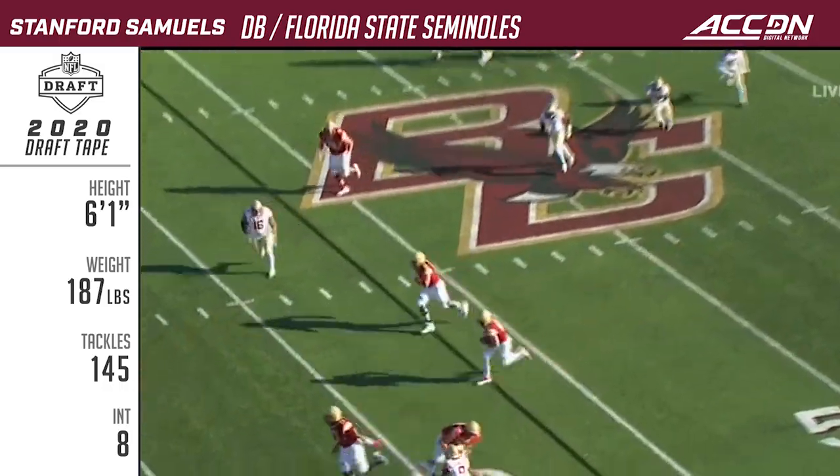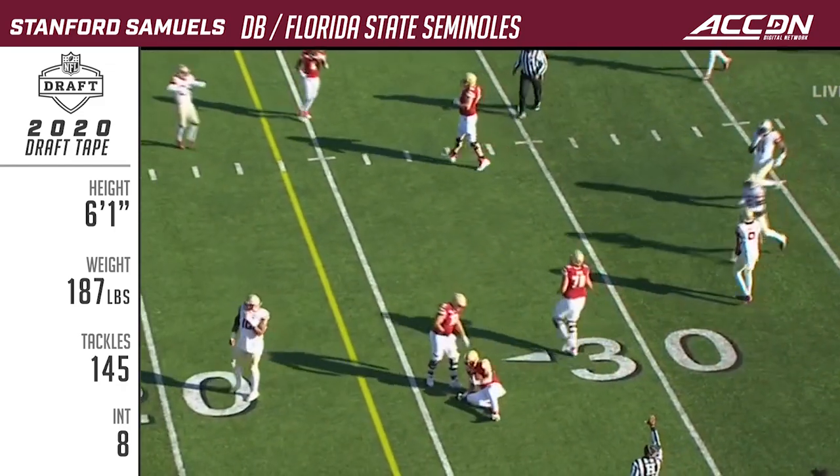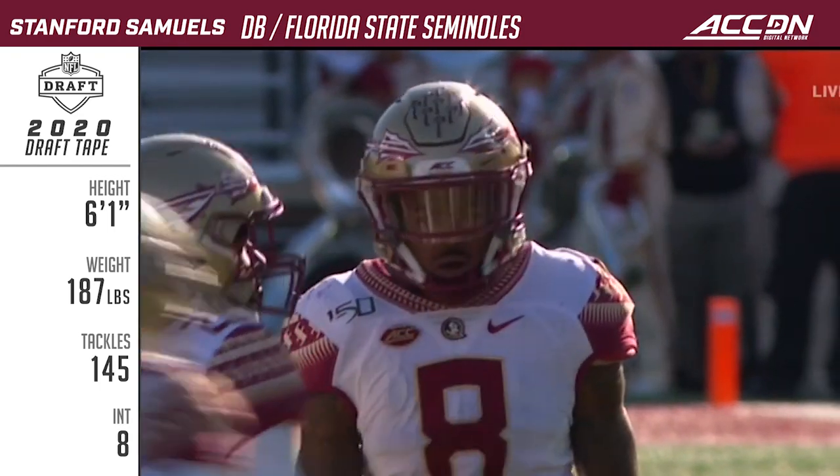Throwback, and this is Burt the tight end. Needs a block and he got tripped up. Wow — Stanford Samuels saved the first down for sure.